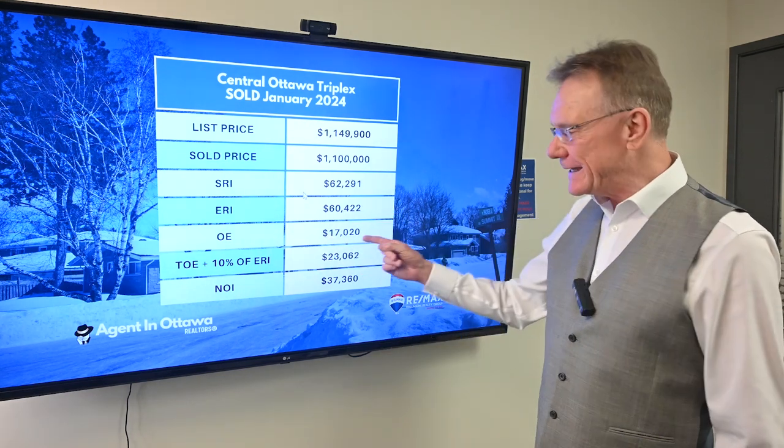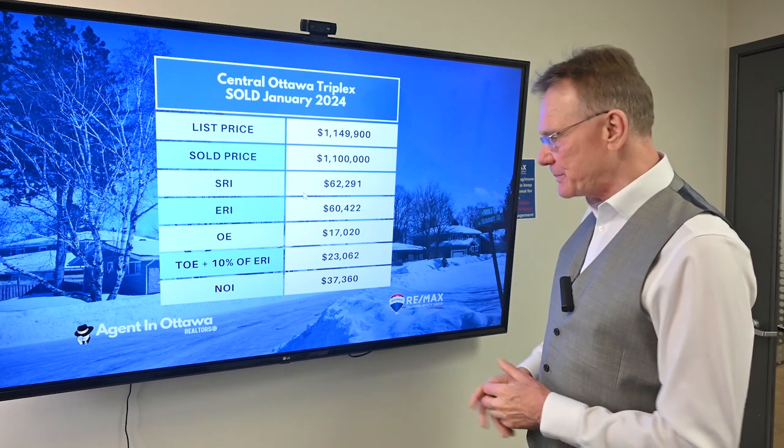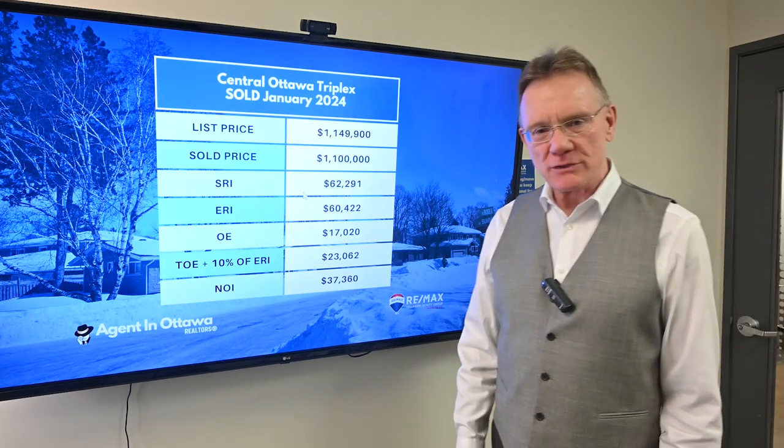The stated operating expenses were $17,000. And when we add in maintenance and management, the total operating expenses were $23,000. That gives us an NOI on the property of $37,000.